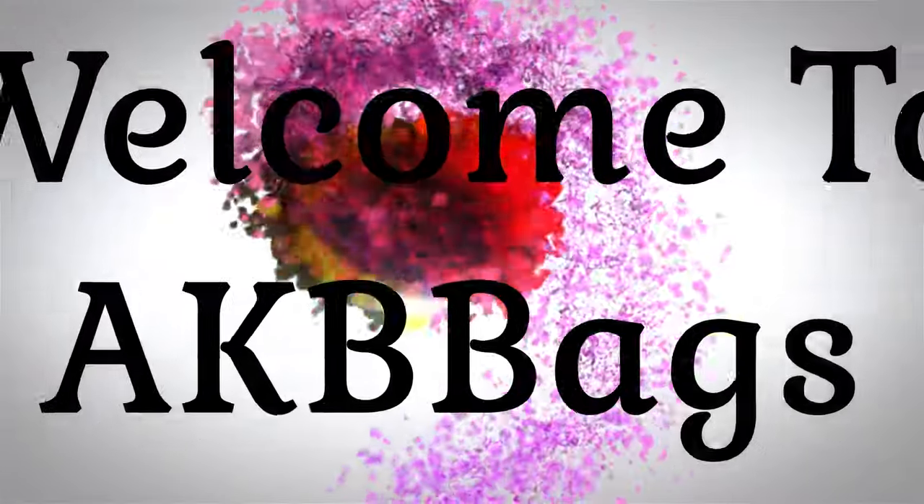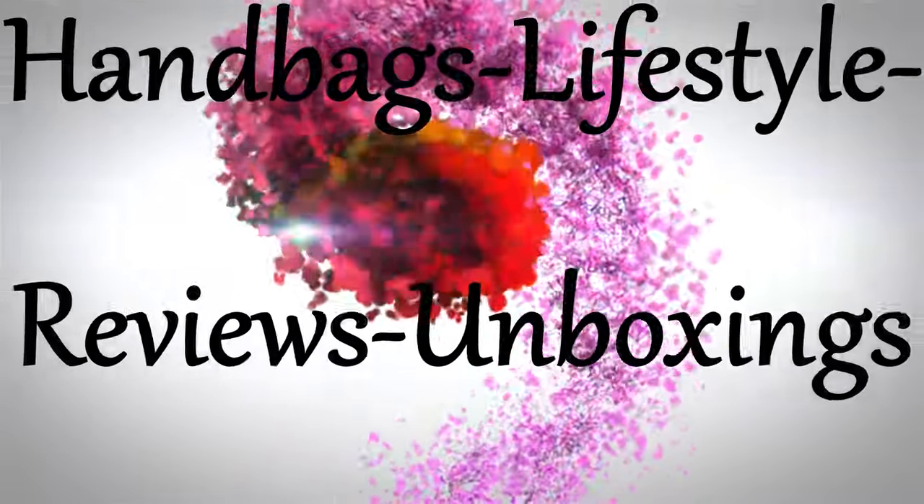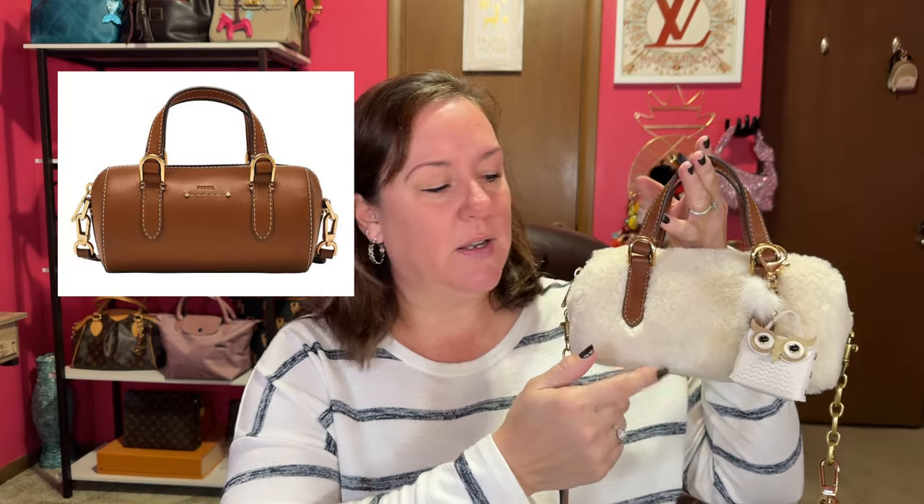Do you want to see what fits in the cutest, softest, furriest little winter bag known to man? Stay tuned and I'll show you what fits in the Fossil barrel crossbody. I'm doing a what-fits video even though this might not be available in the fur version — it is still available in the natural leather color, so I wanted to do this in case you were interested.